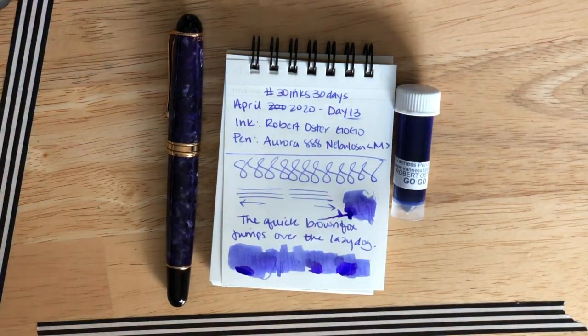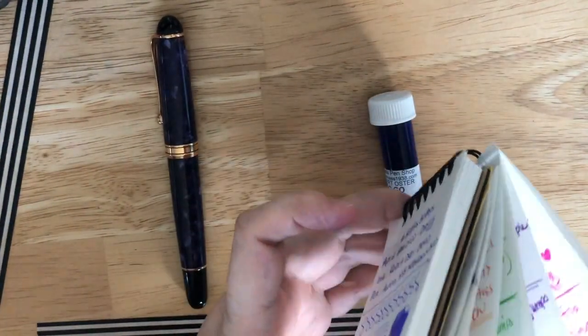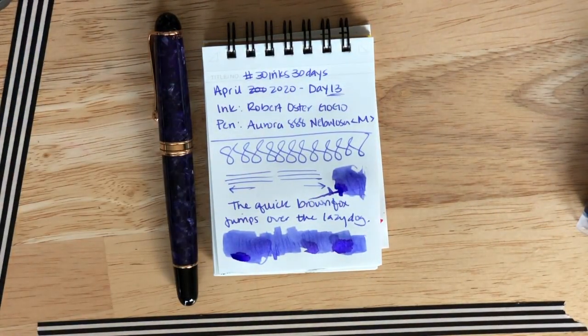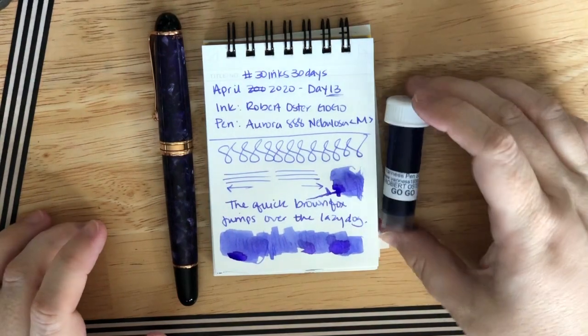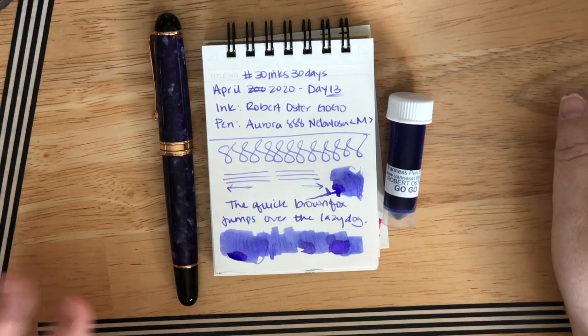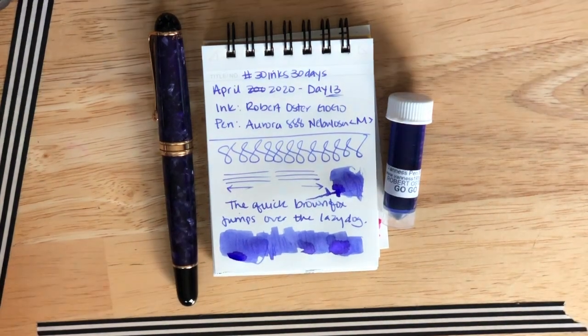All righty, I'm going to get going now and I will see you again tomorrow with another ink pick — this one will be a little more timely. We'll recap all the rest of the inks I chose; I'm so excited, these next few days are going to be awesome. This was fun and I look forward to seeing you again very soon. I hope you've had a wonderful weekend and a great week ahead. See you tomorrow with another ink pick — take care, love you, bye!